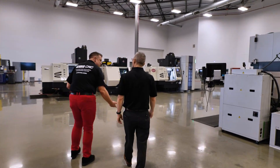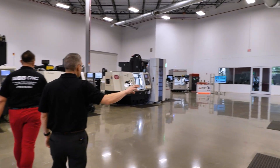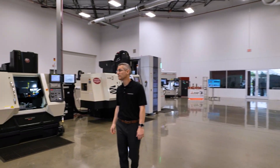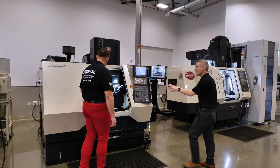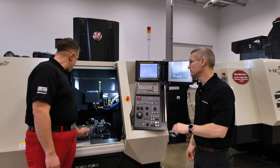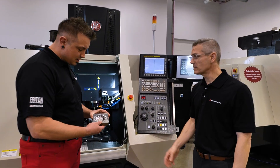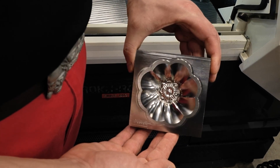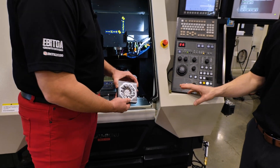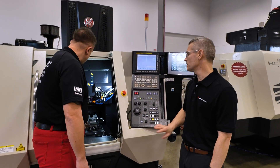Look at the second row here, Chris. What do you have going on? Here we have our sinker EDMs followed by our Roku Roku high-speed milling. This is our Android — one of the most accurate machines in the world. This is an example of the finish you can expect right off the machine. No secondary operations — ultimate detail, precision, finish. These machines are incredible.